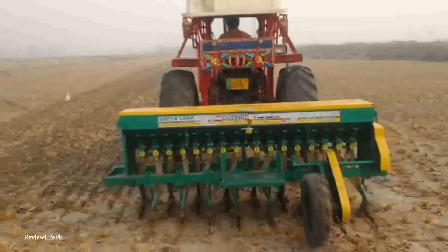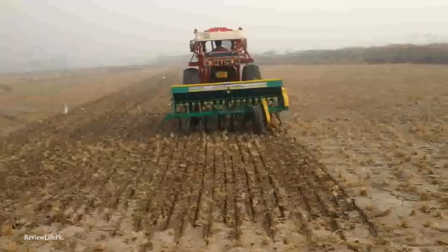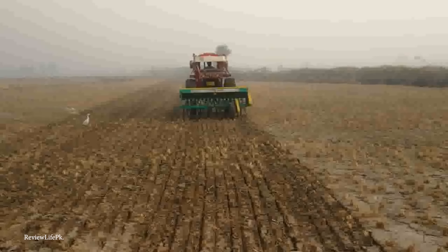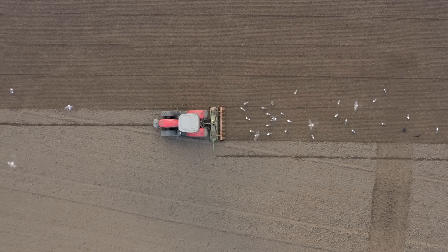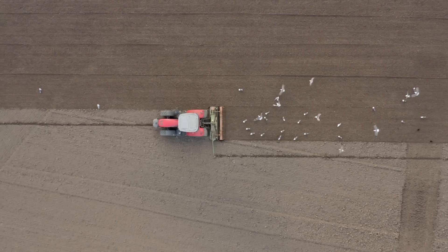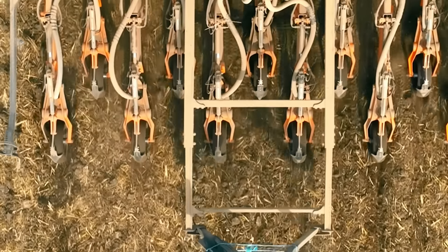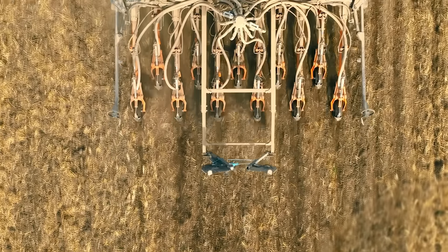This uniformity is crucial for optimizing the use of available land and resources. Furthermore, by controlling the depth at which seeds are planted, the seed driller helps place them at the ideal location within the soil, where moisture and temperature conditions are best suited for their development. Another important advantage is that by precisely depositing seeds, the use of seeds is optimized, substantially reducing waste and the need for thinning out seedlings later, saving time and labor.